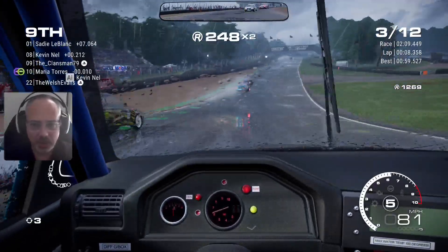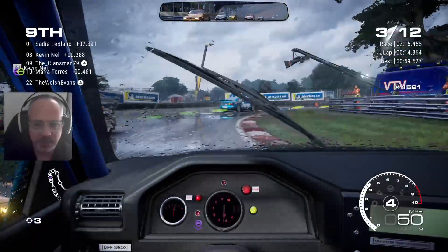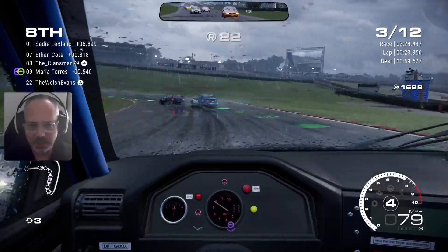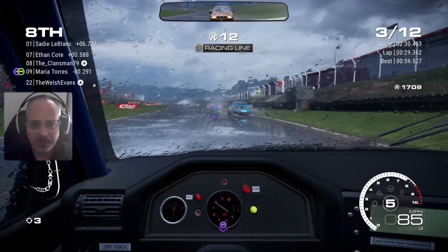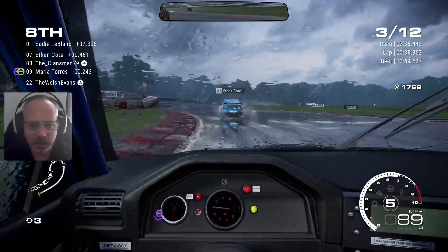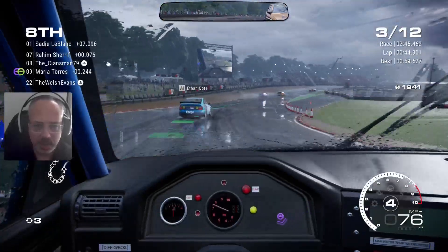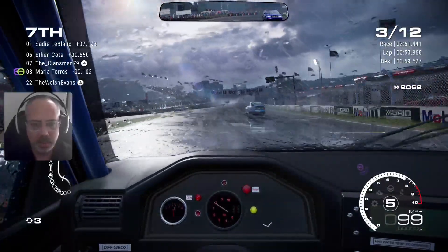Oh! Still there, didn't realise. Get him on the inside — yes, we can. There you go. He's in 22nd place, the Walsh Evans. You can see him on the leaderboard. I've got the walls. You're on the inside? Yes, take that. Lovely. He just hit me. Dirty. He spun me off.